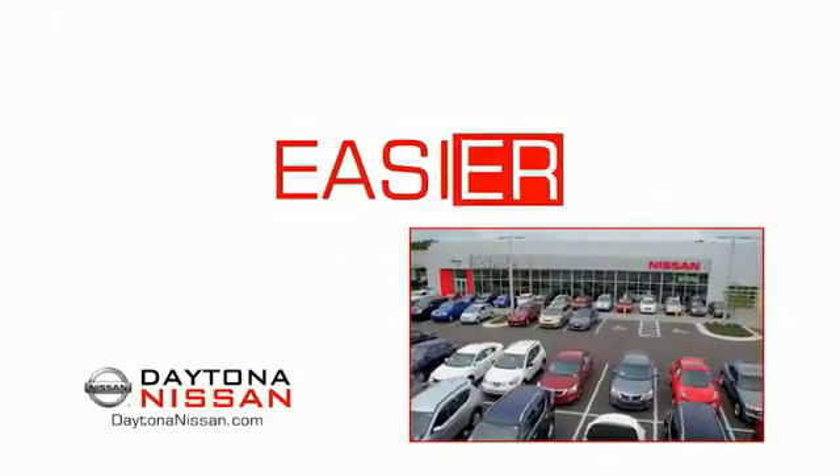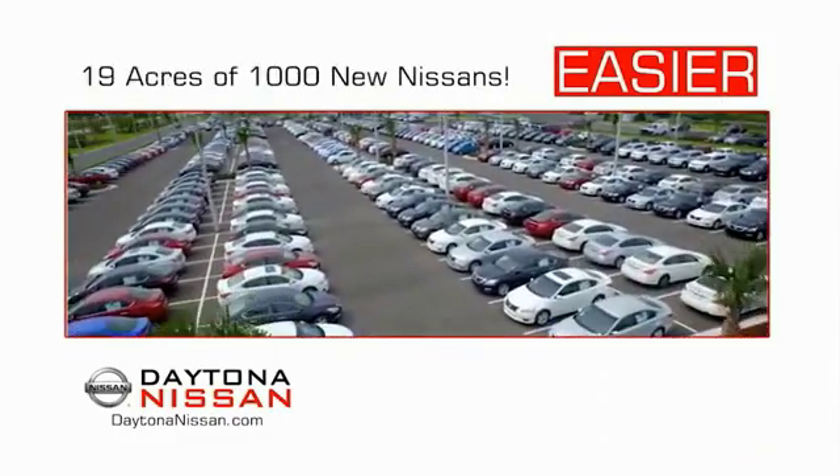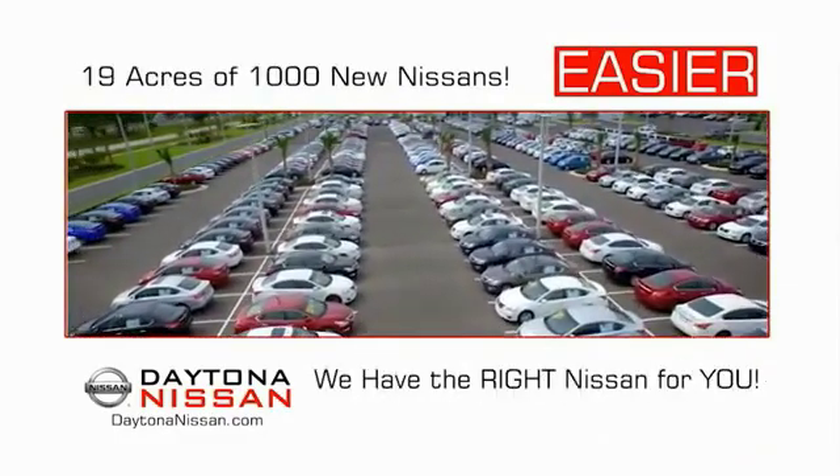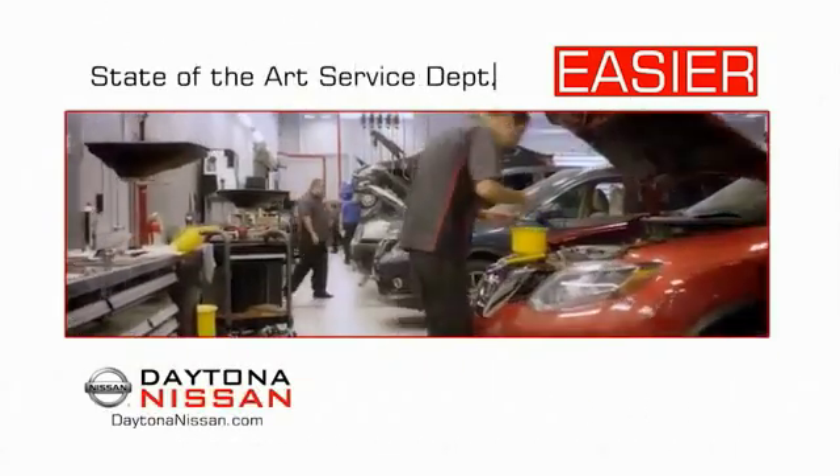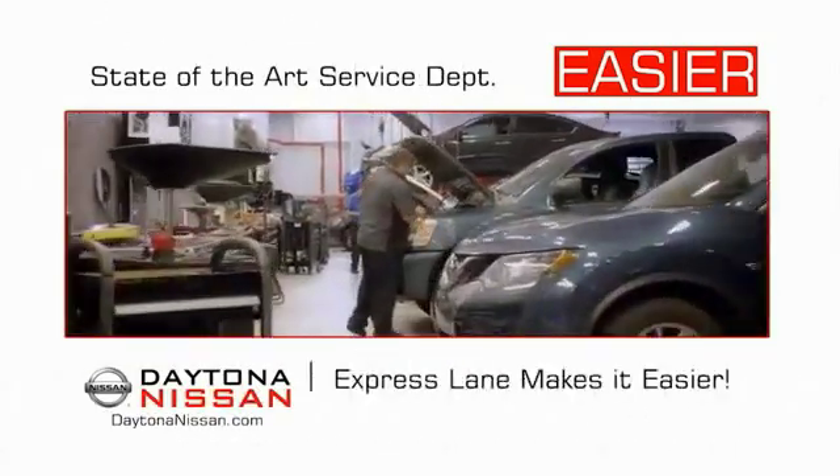The all new Daytona Nissan — we make it easier. Easier because 19 acres of 1,000 new Nissans means we have the right vehicle for you. Easy to own because every new Daytona Nissan comes with a lifetime warranty. And easy to service because the state-of-the-art facility and express lane makes servicing any vehicle easier.